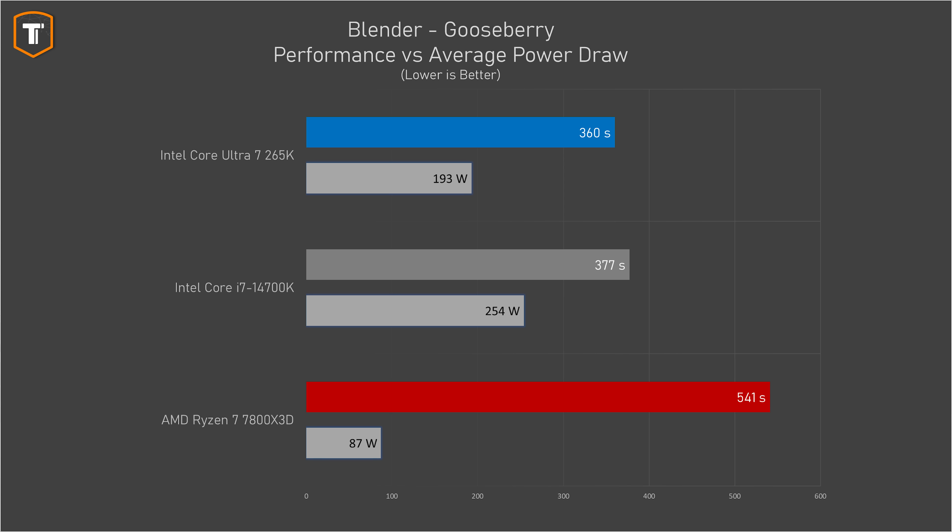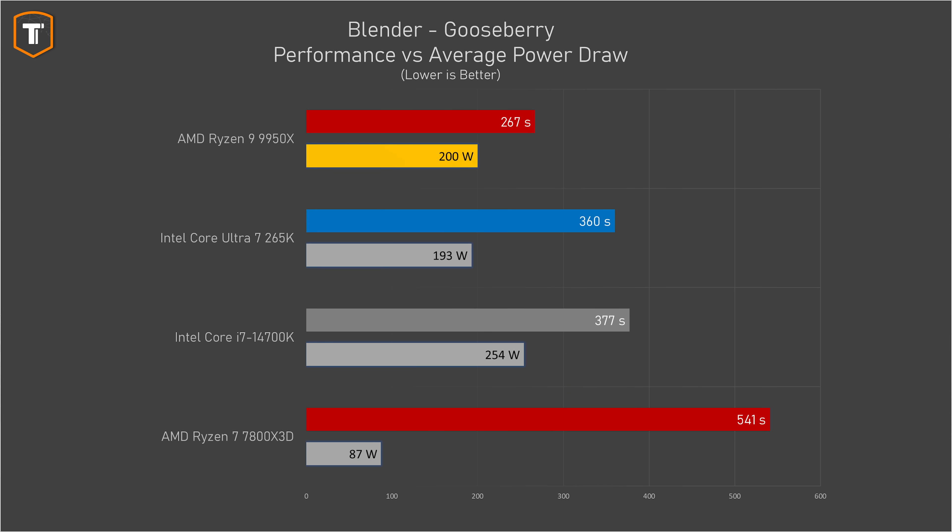One area where Intel definitely made a big improvement is power consumption. For example, it was faster than the previous generation i7 in a Blender render while using significantly less power — 193 watts is a lot easier to cool than 250 watts or more. On AMD's side, the 87 watts on the 7800X3D are even better, and the Ryzen 9 9950X is even faster at rendering while using the same amount of power.